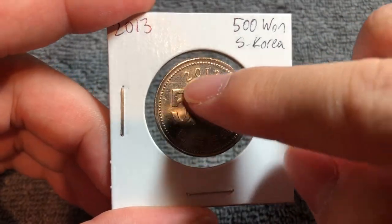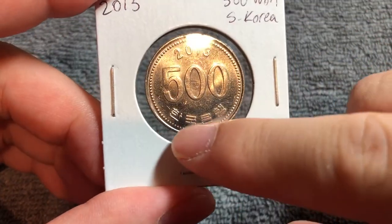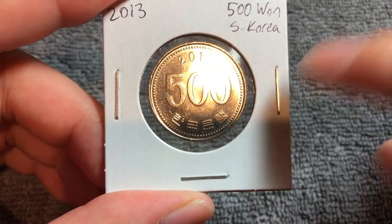We see the date all over the top — 2013 — a big number 500 for the denomination, and 한국은행, which means the Bank of Korea.